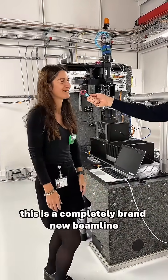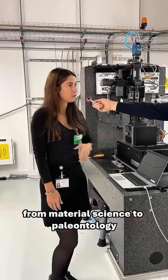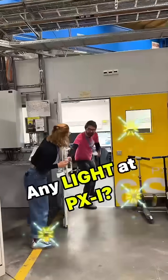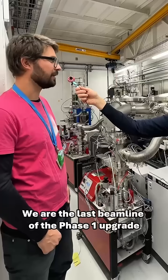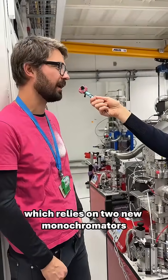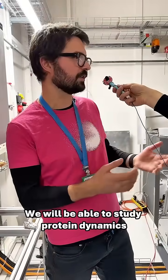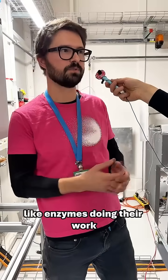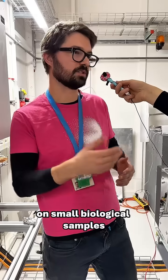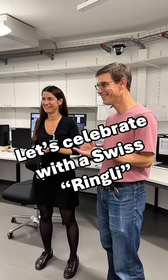This is a completely brand new beamline. We can make applications from material science to paleontology, to really observe non-destructively how the structure is. We got the light — we are the last of the phase one upgrade, because of the complexity of this beamline, which relies on two new monochromators. We'll be able to study protein dynamics like enzymes doing their work, and we will be able to perform microscopy on small biological samples like bones that we have in the ears.